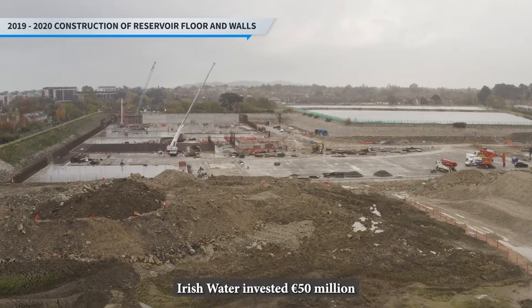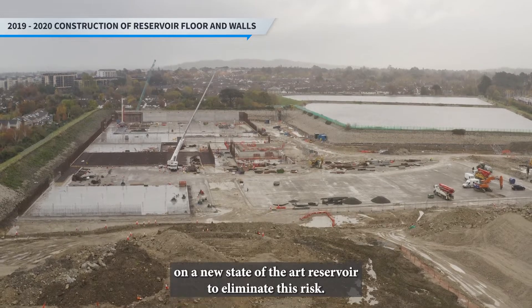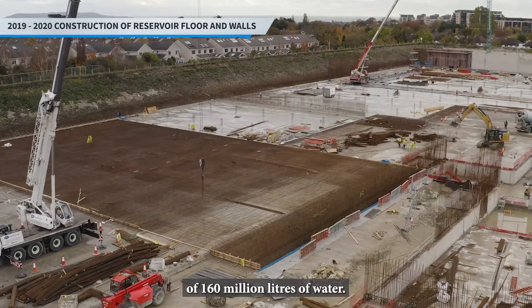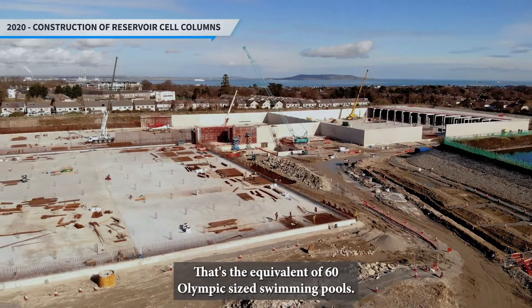Irish Water invested 50 million euro on a new state-of-the-art reservoir to eliminate this risk. The new reservoir provides storage capacity of 160 million litres of water — that's the equivalent of 60 Olympic-sized swimming pools.